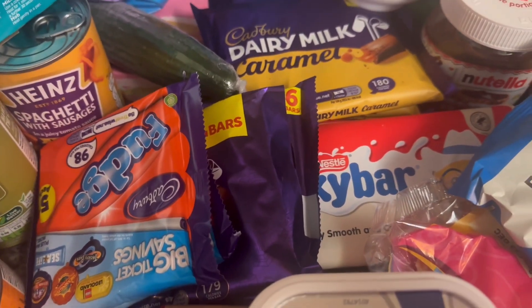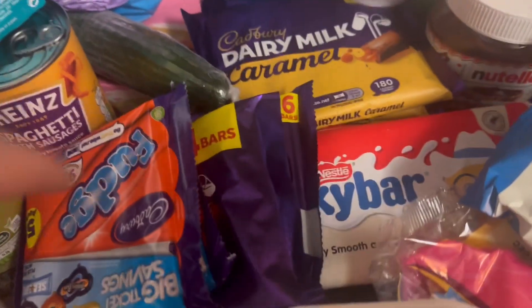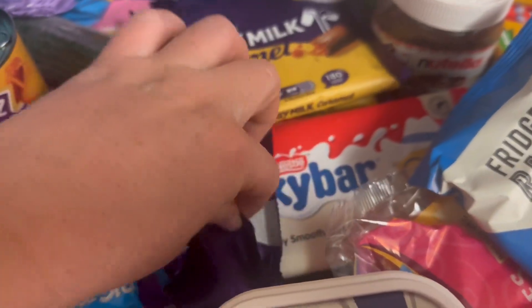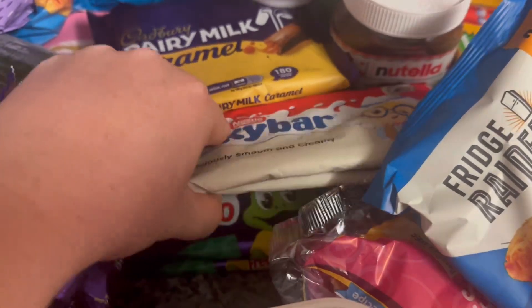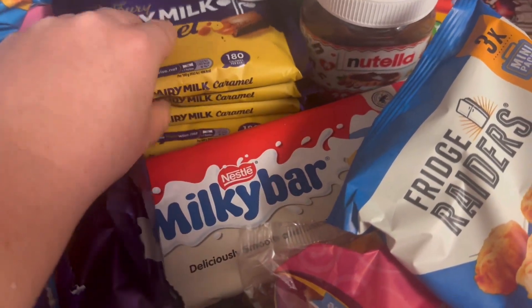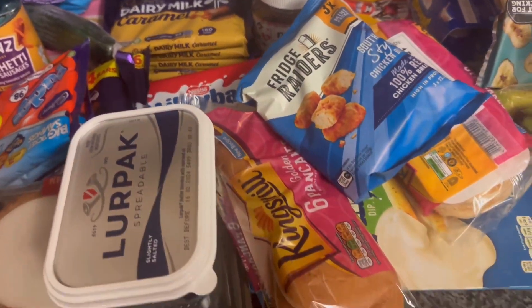I got probably double the amount of chocolate I would usually buy. Two packs of fudge, Denim Milks, little bar Denim Milks, two packs of Milky Bars, two packs of Freddos, and I think four packs of Denim Milk Caramels - everyone really likes them, they're a favourite in this household.